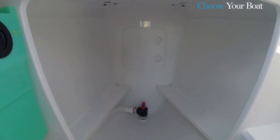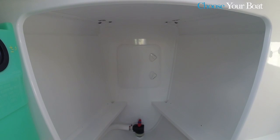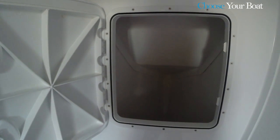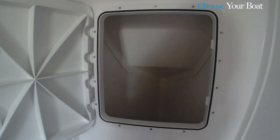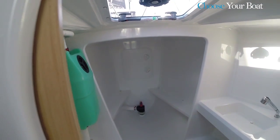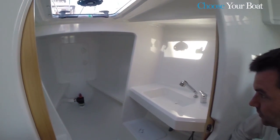Further forward is a watertight crash box that can help save the boat if damaged by collision with an object or another boat. So if the bow is damaged, the self-righting part of the boat is not affected.